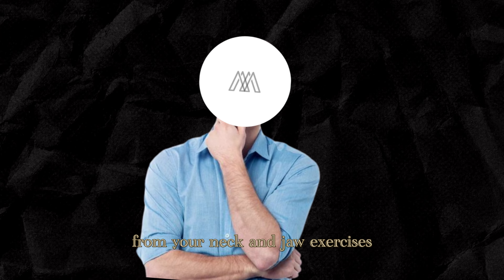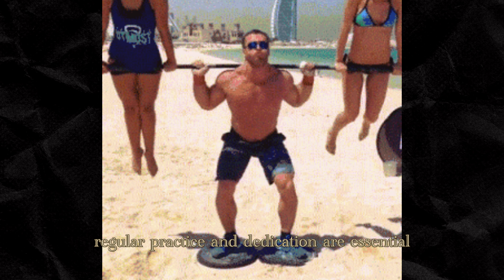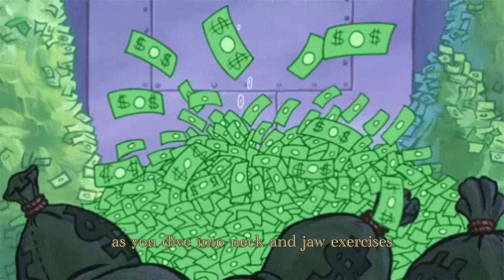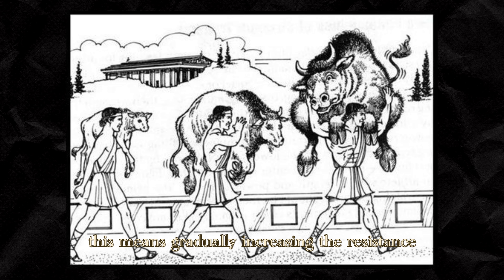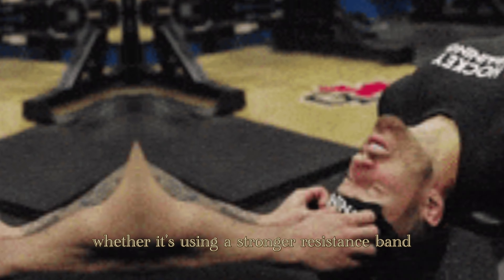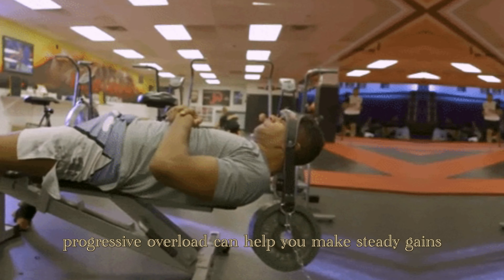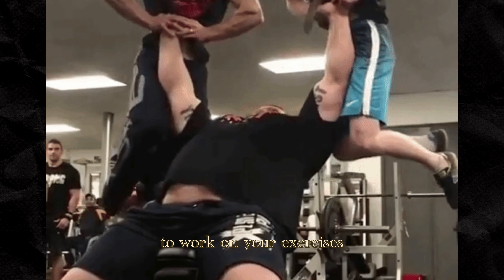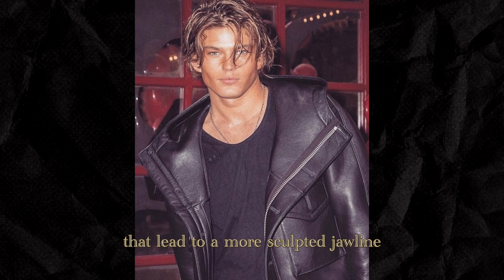When it comes to seeing results from your neck and jaw exercises, consistency is your best friend. Like any fitness endeavor, regular practice and dedication are essential for making meaningful progress. Embrace the concept of progressive overload — gradually increasing the resistance or intensity of your exercises over time to continually challenge your muscles. Whether it's using a stronger resistance band or adding more repetitions, progressive overload can help you make steady gains in muscle strength and definition. Set aside a few minutes each day, and over time you may start noticing those subtle changes that lead to a more sculpted jawline.